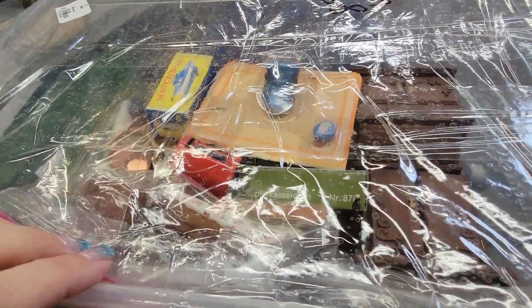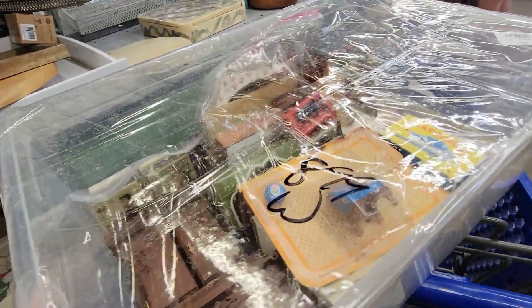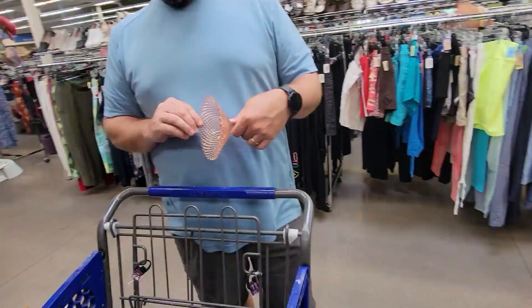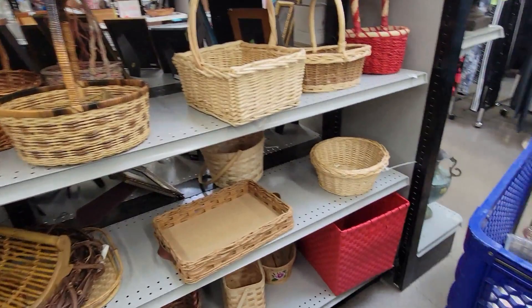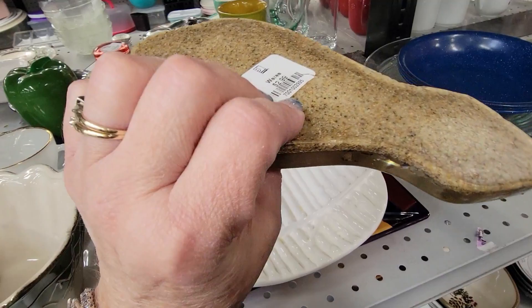It's all these miniatures in here. There's a matchbox car right there. Look at all these little miniatures — I might get this because I can easily get these things in my luggage. I'm going to get this. It's $8.99, but it's got a little mailbox in there. I can go through it later. I'm checking for chips — I like Westmoreland. Mark likes Westmoreland too. So far there's no chips on it, so we'll probably get that.